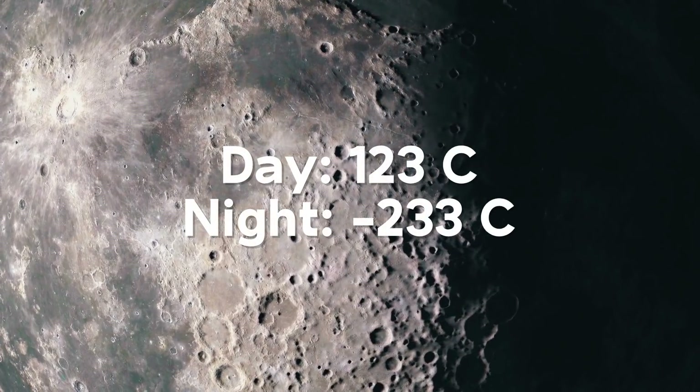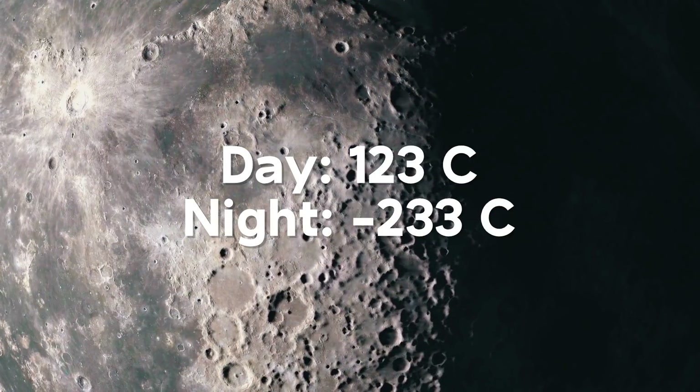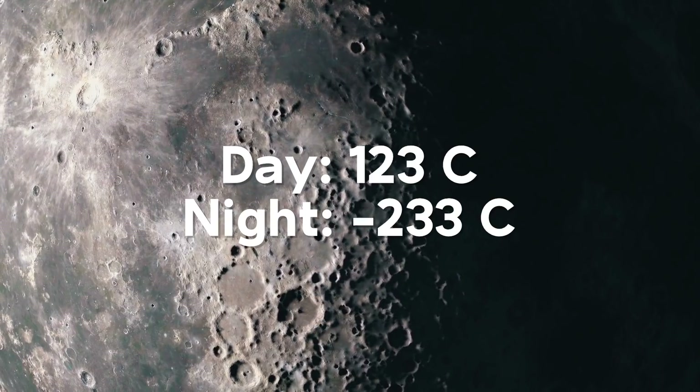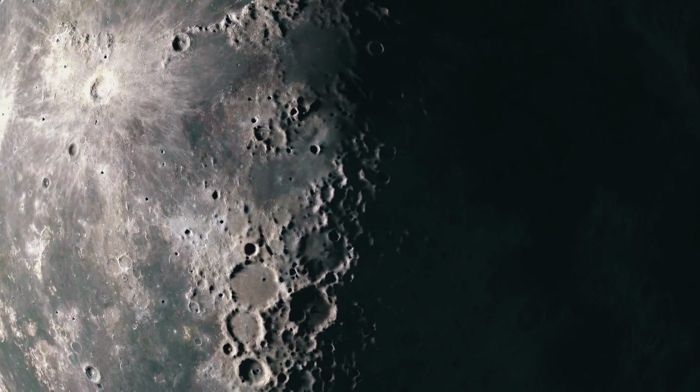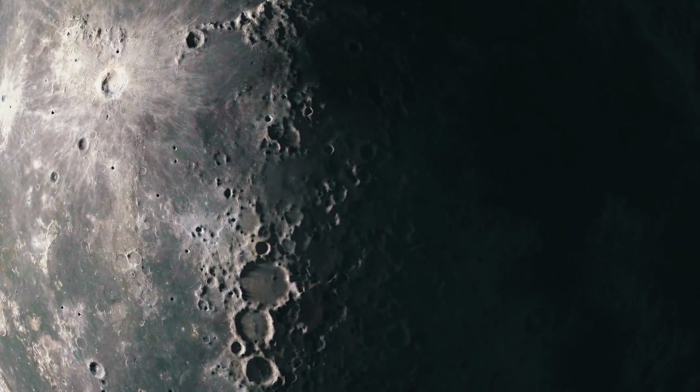Second, and even more challenging, is the temperature swings on the moon. Temperatures on the moon can range between a daytime average of 123 degrees Celsius to minus 233 degrees Celsius at night. The lunar south pole, however, has an average temperature of around minus 13 degrees Celsius, making it the ideal location for a lunar base.